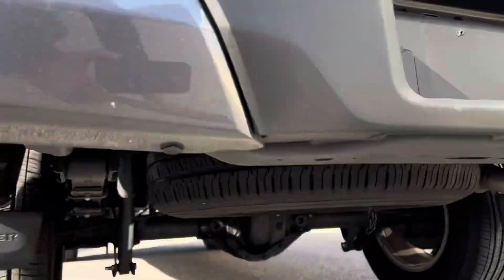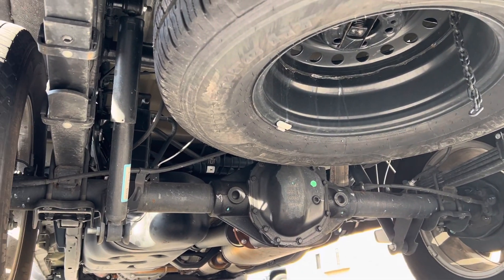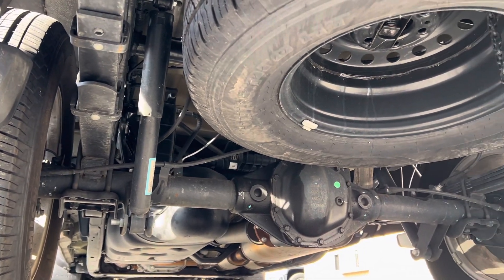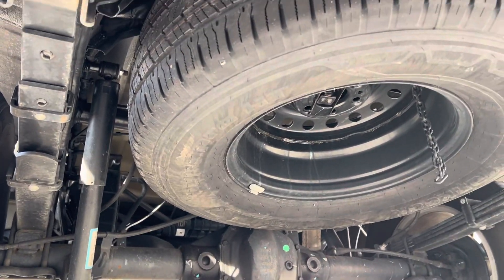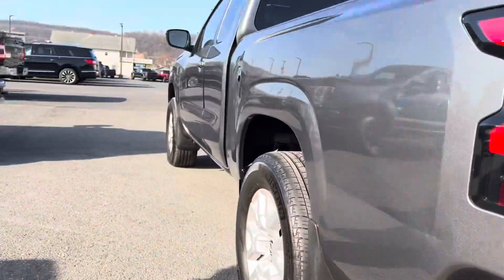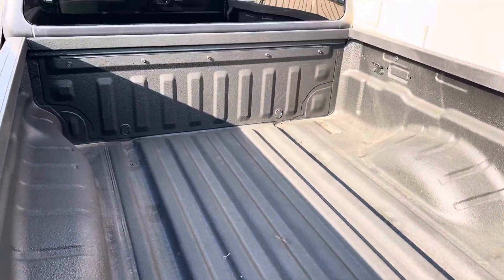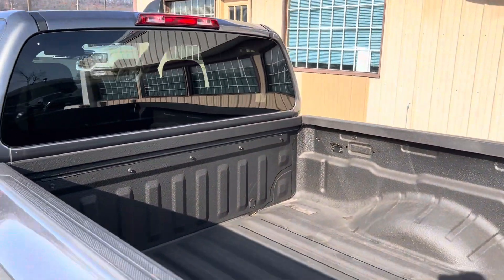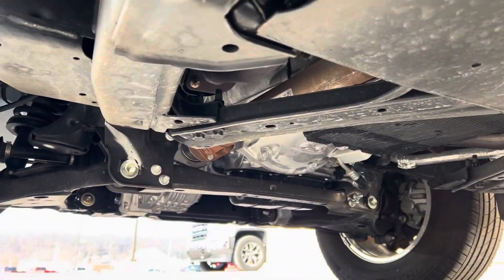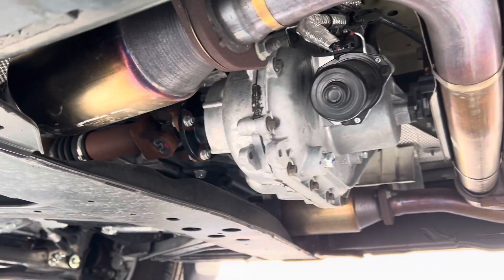Let's get you some looks underneath too — it looks excellent under there, that could pass for brand new. I look at lots of these undercarriages and we could pull that off for you, like you said. Red liner. It literally looks brand new under here.